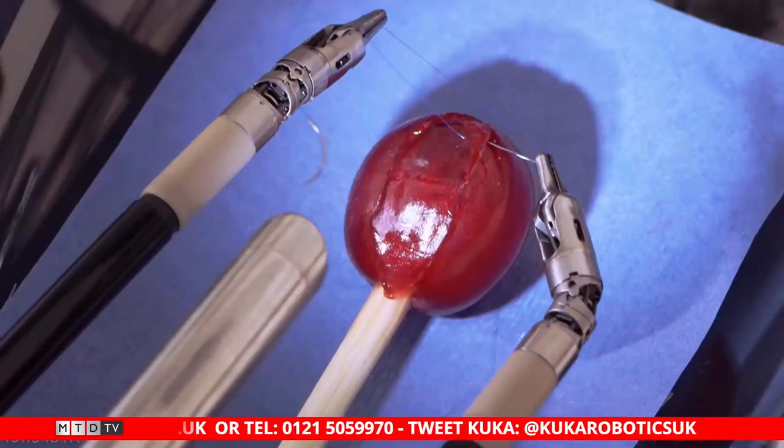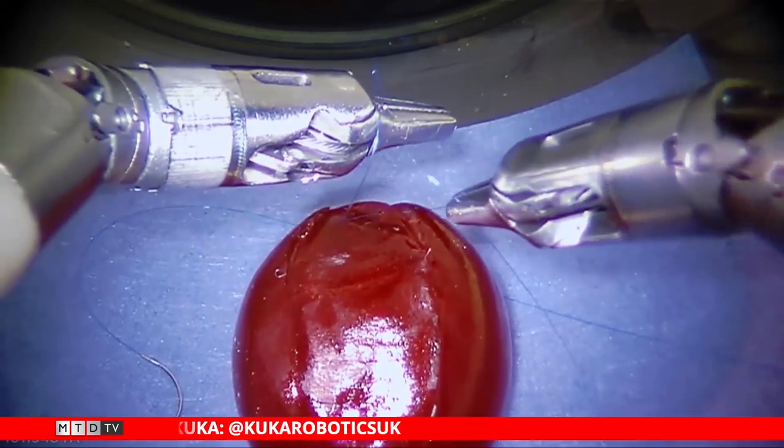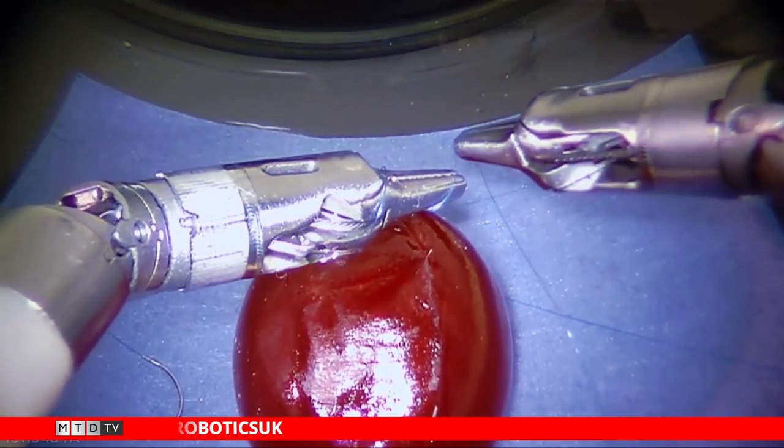There was an example where a grape had been cut open and then a robot stitched it back up — that's talking about our LBR medical cells. So you're talking small components, big components, very, very technical work. Let's head over now to the training facility in Wendsbury.